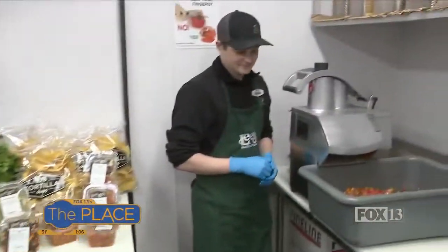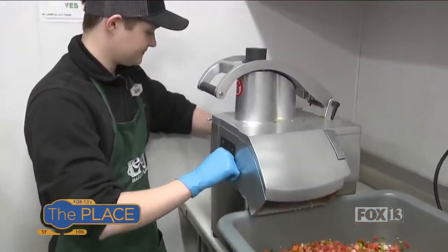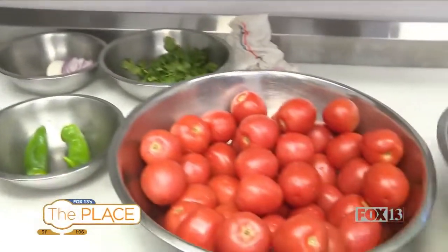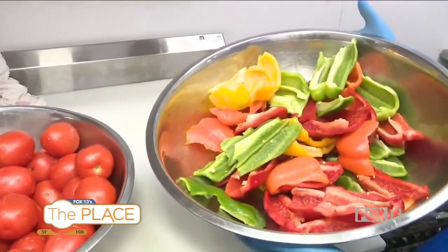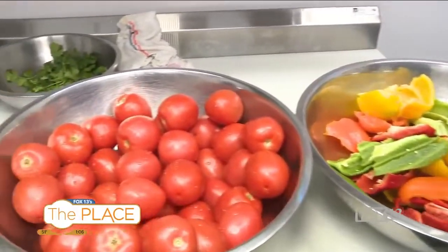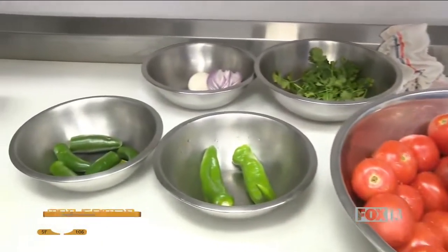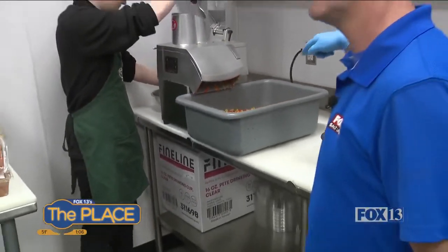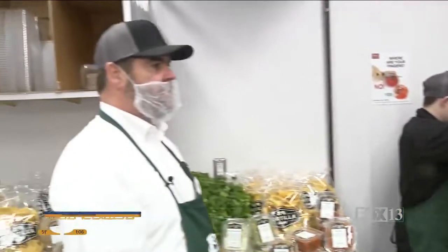There are salsas here I've never even heard of. Let's see, what have you got in this one? Isn't that just wonderful looking? All the colors and so fresh. So which one is this? This is our Simply Salsa, and if you want the recipe, I'll share it with you.